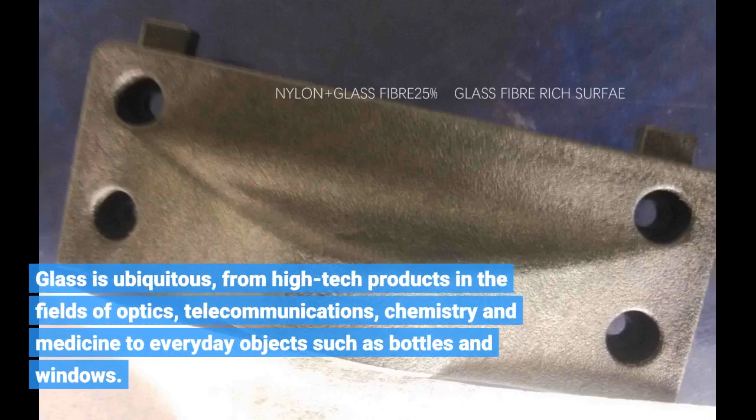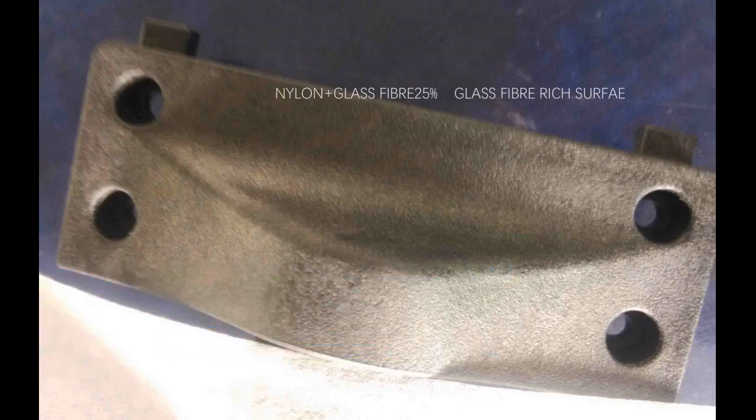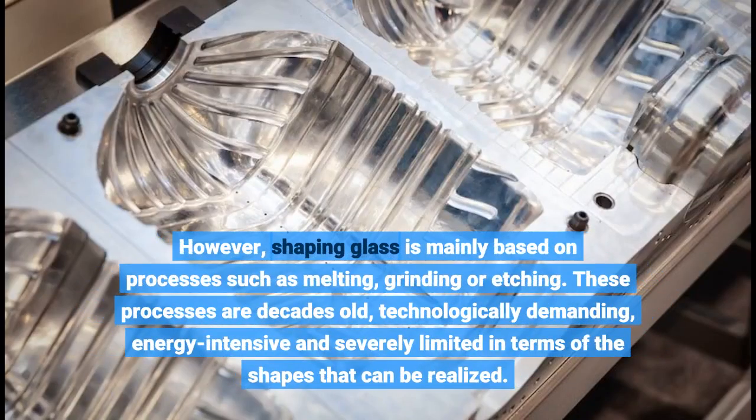Glass is ubiquitous, from high-tech products in the fields of optics, telecommunications, chemistry and medicine to everyday objects such as bottles and windows. However, shaping glass is mainly based on processes such as melting, grinding or etching. These processes are decades old, technologically demanding, energy-intensive and severely limited in terms of the shapes that can be realized.